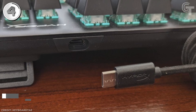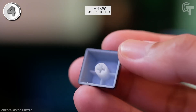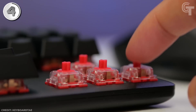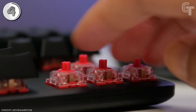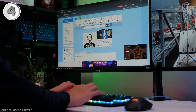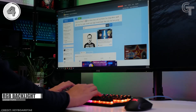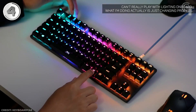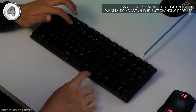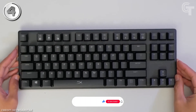HyperX's own mechanical switches are a standout feature of the Alloy Origins Core. These switches provide satisfying tactile feedback with every keystroke while being remarkably quiet, making them suitable for both gaming and regular typing. The switches are also highly responsive, ensuring minimal input lag and precise execution of commands. The keyboard supports full N-key rollover, handling simultaneous key presses without ghosting. The per-key RGB backlighting allows for extensive customization, with profiles managed through the HyperX NGENUITY software.